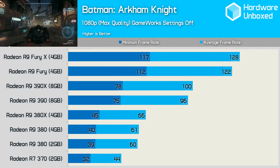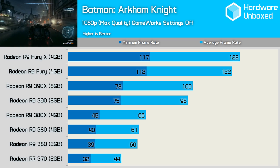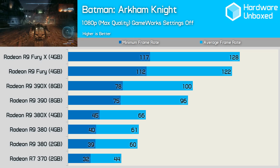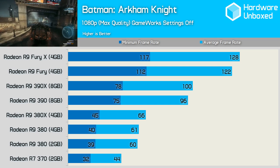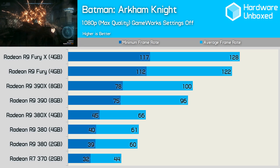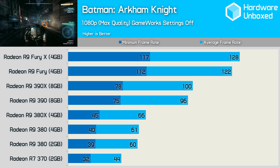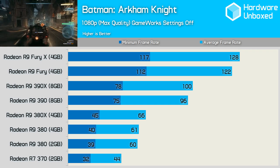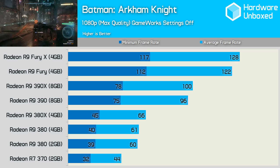In the section of Batman Arkham Knight that we test, the 2GB 380 is a good option for an average of 60fps, though it does dip as low as 39fps at times, while the 4GB model is really no faster. The 380X again only offers a few extra frames per second, while the R7 370 is only just playable with an average of 44fps. The 390 is incredibly fast at 1080p with an average of 96fps, making it just 4fps slower than the 390X. The Fury was a lot faster again, hitting 122fps, while the Fury X was just 6fps faster, averaging 128fps.